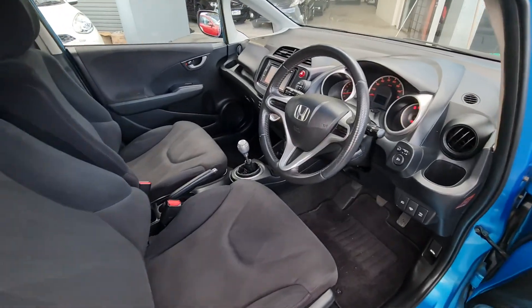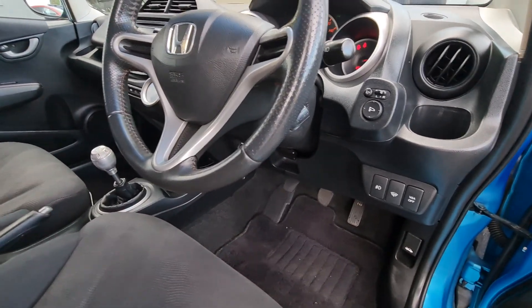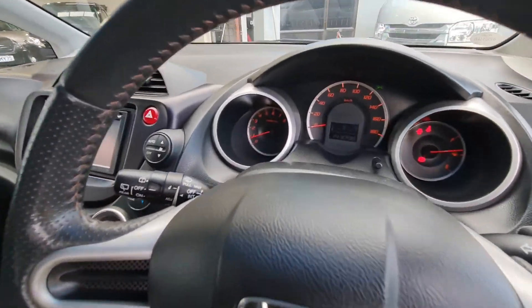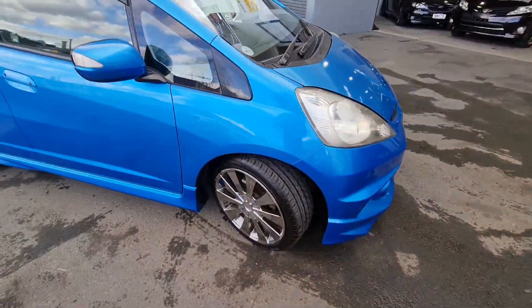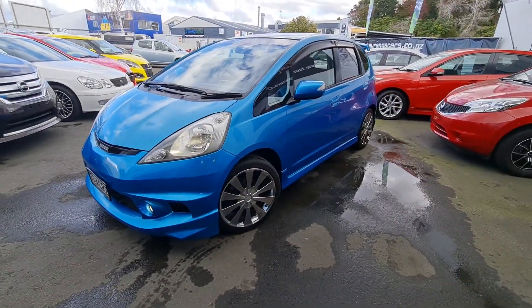It's got the keyless start, of course being manual. This one's at 143,000 Ks — come down and check it out.